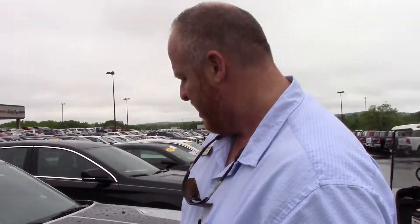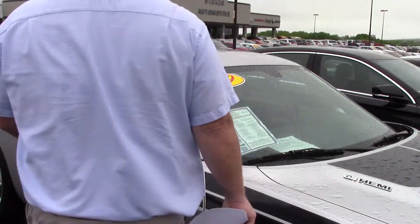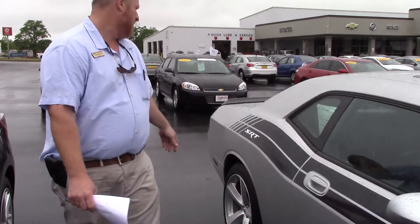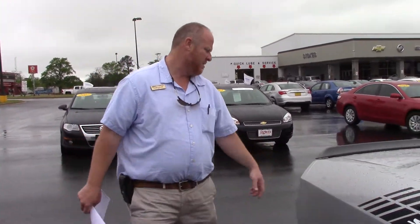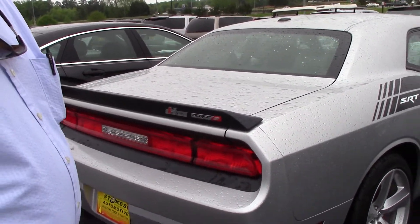You inquired on it. As you can see, it's got your nice alloy wheels on it, got your stripe package, leather interior, sunroof, 64,000 miles, rear spoiler on it. SRT 8 model — very nice vehicle, very powerful.